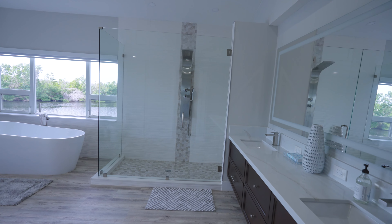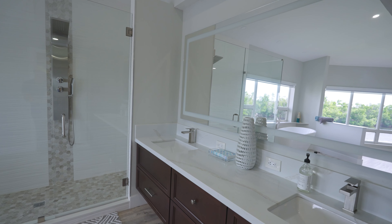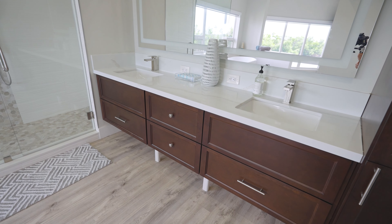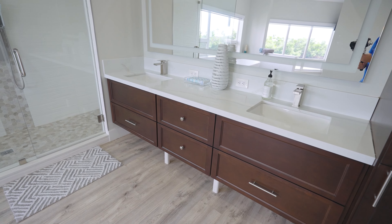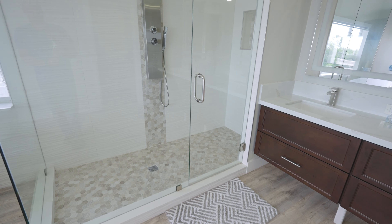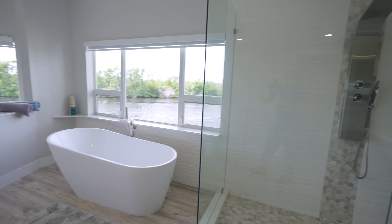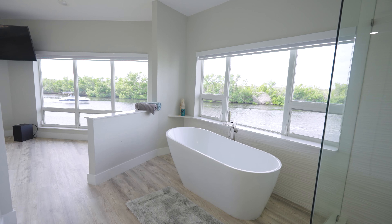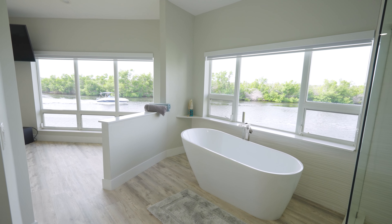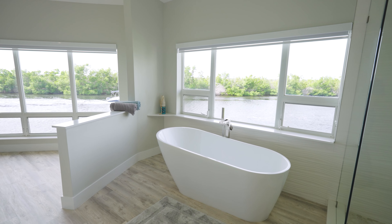I wanted to go this way because I want to show you the view. Check out the views from the mirror — you can actually see a boat passing there. Nice cabinets, everything is top of the line. Check out the shower with a beautiful glass enclosure, check out the tub and the view.